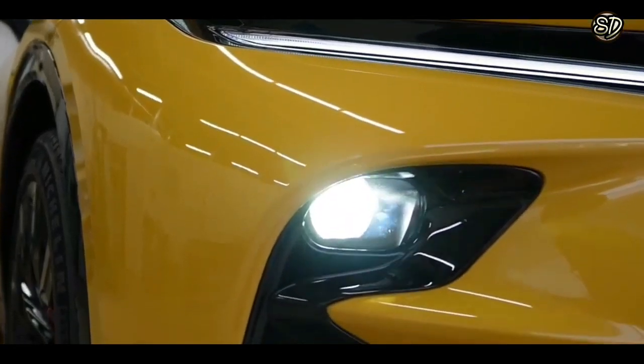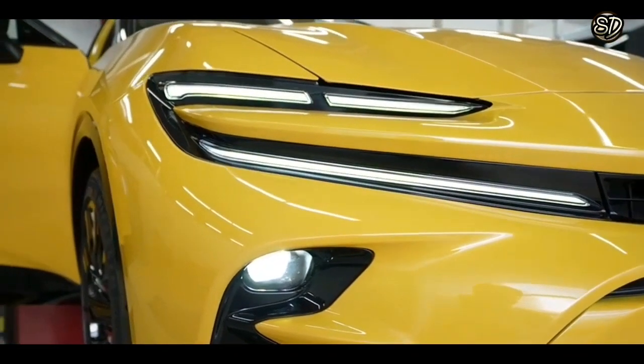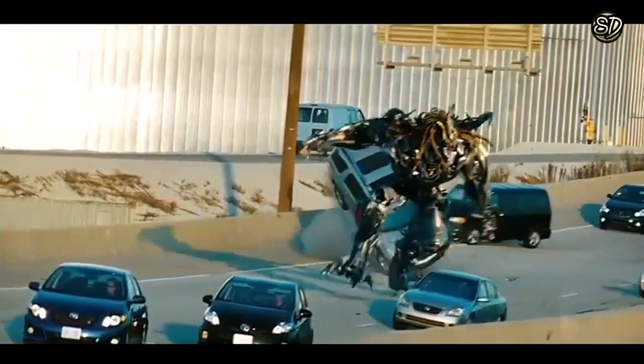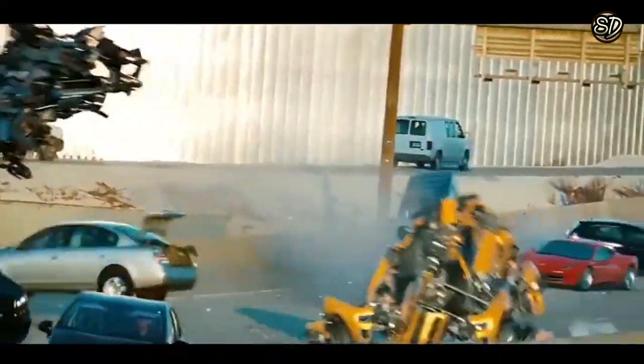With great power comes great responsibility. You've got to make sure you don't get too carried away with all this speed and luxury. It's like being given a superpower — you've got to use it wisely and responsibly. Otherwise, you might end up causing chaos and destruction on the roads. So let's all work together to make the roads a better place.